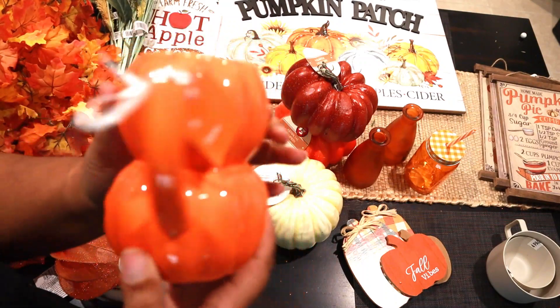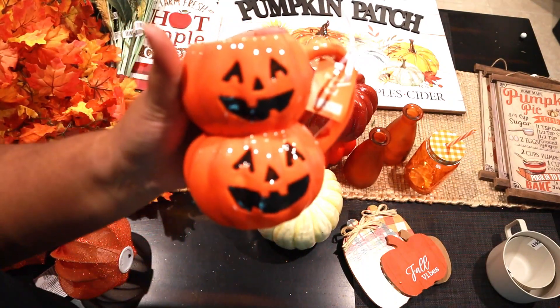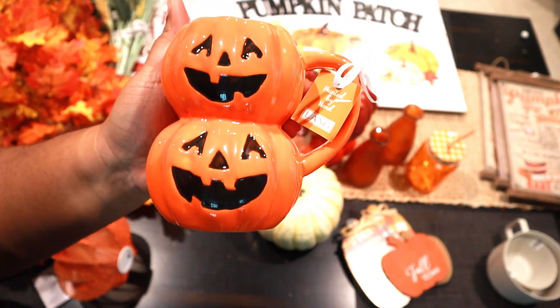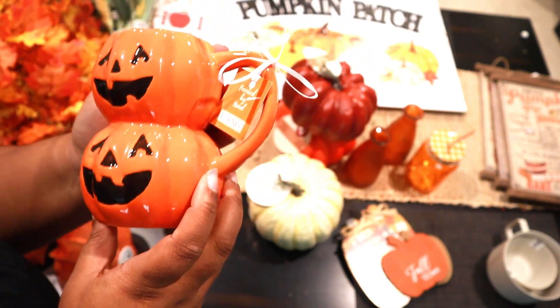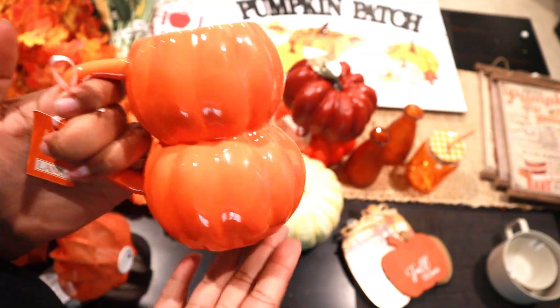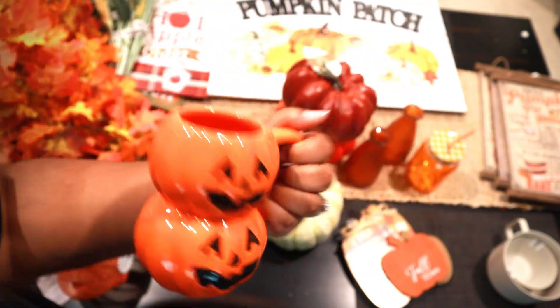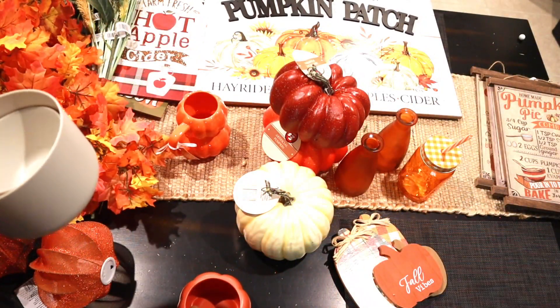The next place we went to is TJ Maxx, and this is what they had — it's a cup, and it's really Halloween-themed. I try to stay out of the Halloween section because I haven't really had a chance to look at it yet, but I saw this and couldn't pass it up. For fall I'll just turn it this way, and when Halloween comes we'll turn it back.